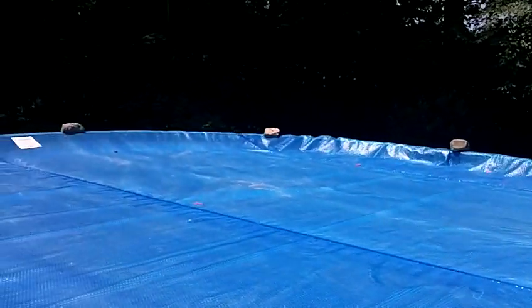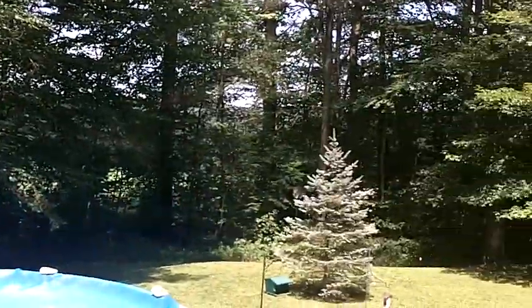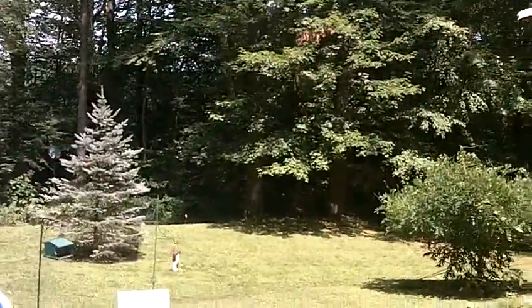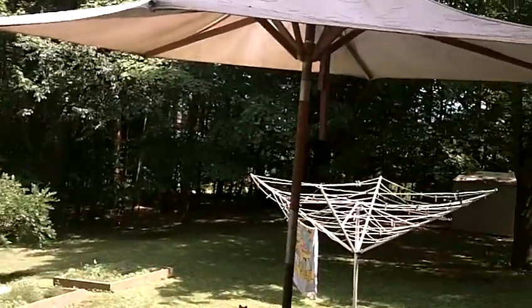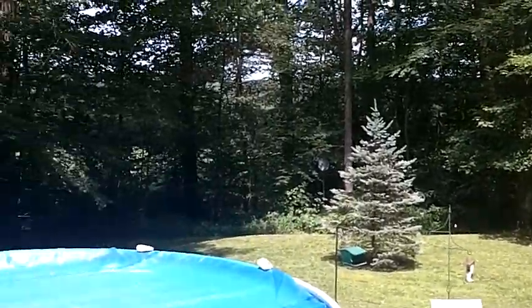I'm going up on the deck now to give you a view from our back door. You can see it's a pretty good-sized backyard — at least a hundred feet by 50 or 60 feet — going all the way around.